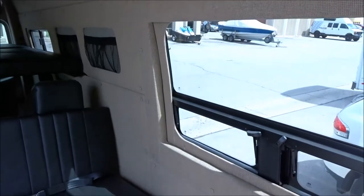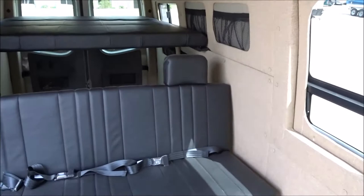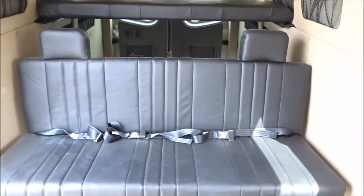Along with the tan interior, we also feature a netted storage pocket on the side walls, as well as a fold-down sofa bed and a platform bed.